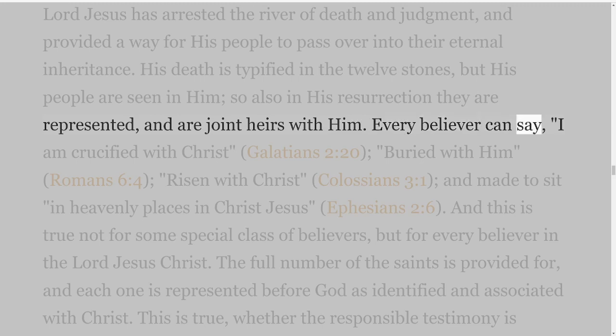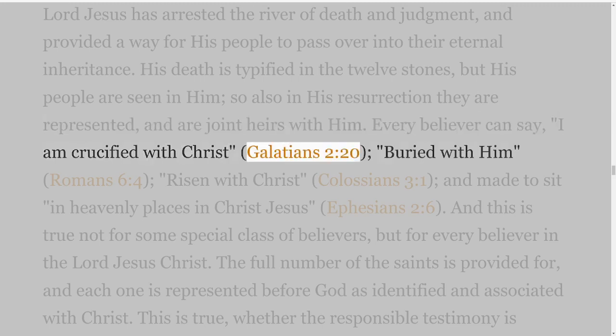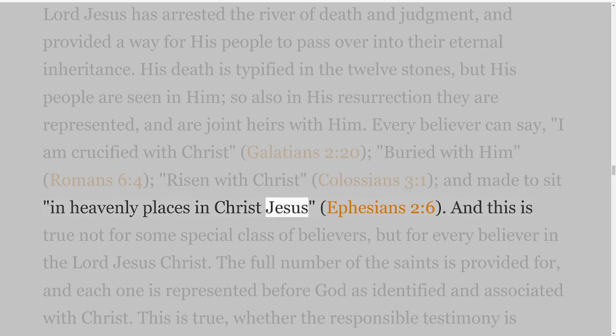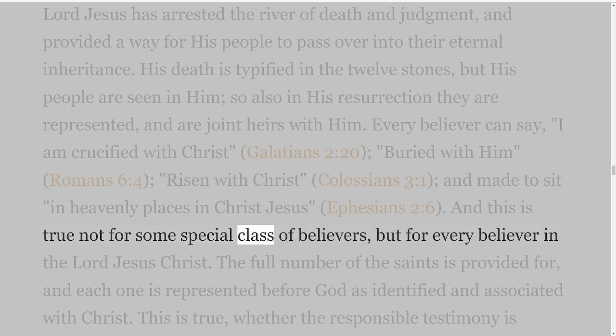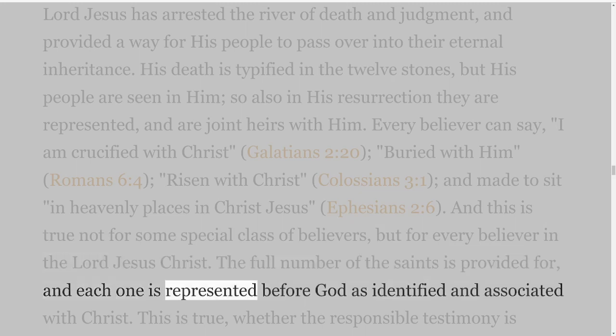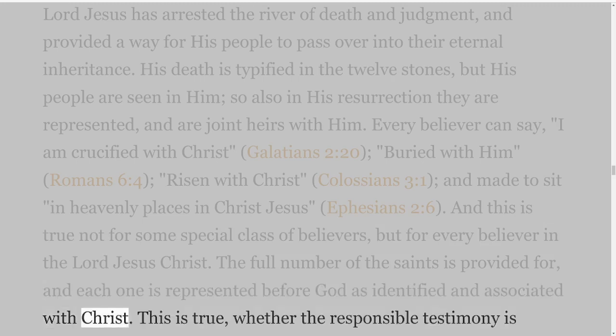The stones in the bed of Jordan were a reminder not only that the Lord arrested the stream, but that all Israel passed over; in like manner the stones set up in Gilgal were a reminder that all Israel had entered into their inheritance. So the death of our Lord Jesus has arrested the river of death and judgment, and provided a way for his people to pass over into their eternal inheritance. His death is typified in the twelve stones, but his people are seen in him; so also in his resurrection they are represented, and are joint heirs with him. Every believer can say, 'I am crucified with Christ' — Galatians 2 verse 20 — 'buried with him' — Romans 6 verse 4 — 'risen with Christ' — Colossians 3 verse 1 — 'and made to sit in heavenly places in Christ Jesus' — Ephesians 2 verse 6.